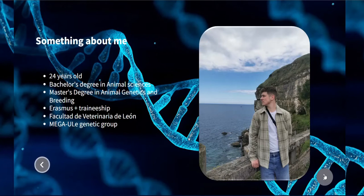I'm 24 years old. I got a bachelor's degree in animal science. Currently, I'm attending a master's study in animal genetics and breeding. I came to the University of Leon, Faculty of Veterinary, Department of Animal Production through the Erasmus Plus program to get some practical work experience, which was provided by Mega ULE Genetic Group.